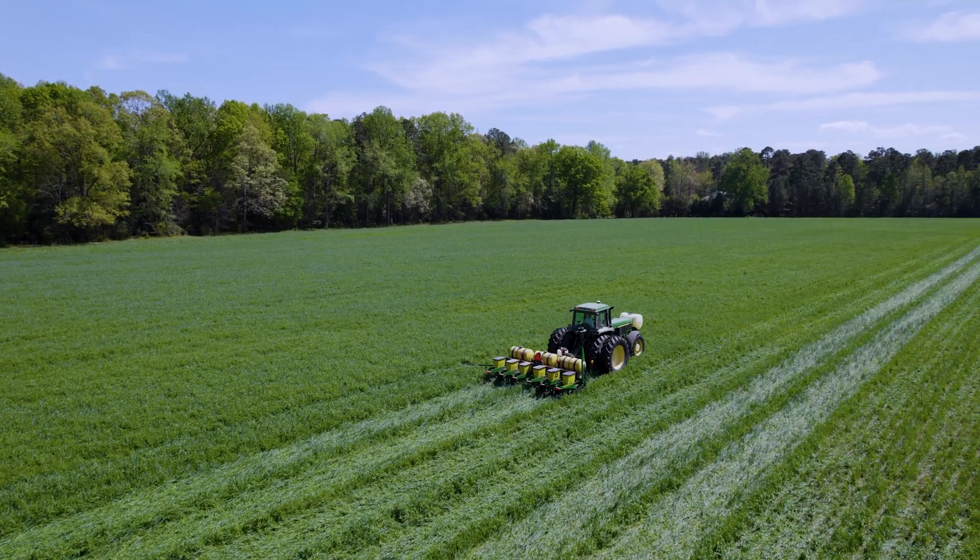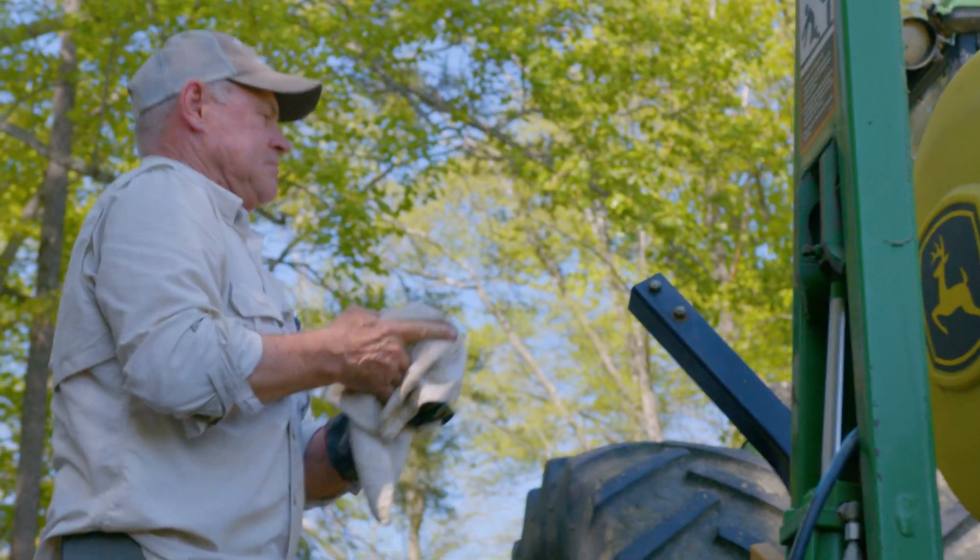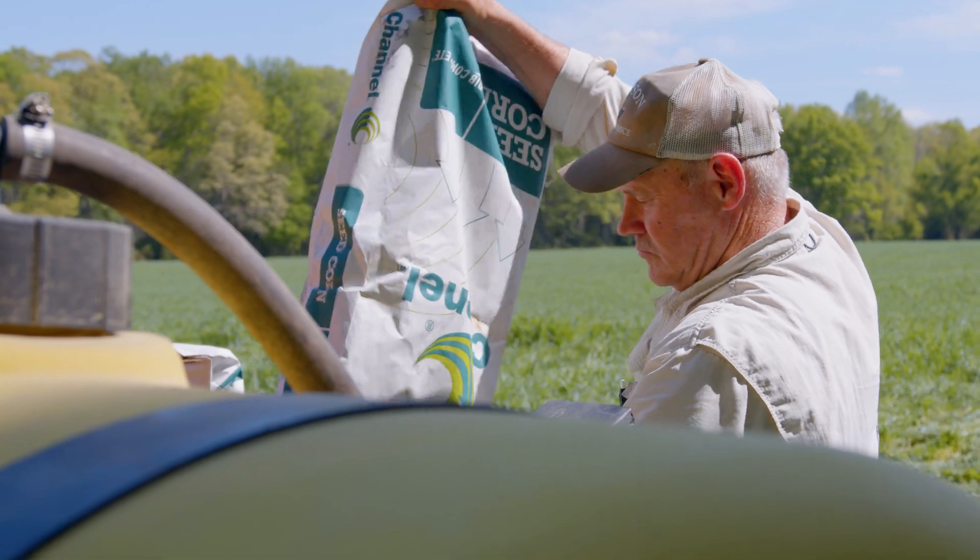You've got to change with time because of the price of grain but primarily the price of our inputs — the chemicals, the fertilizer, the seed.